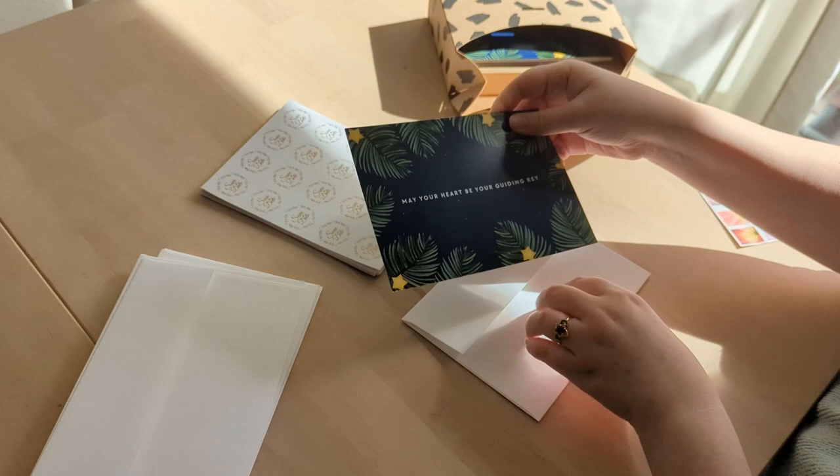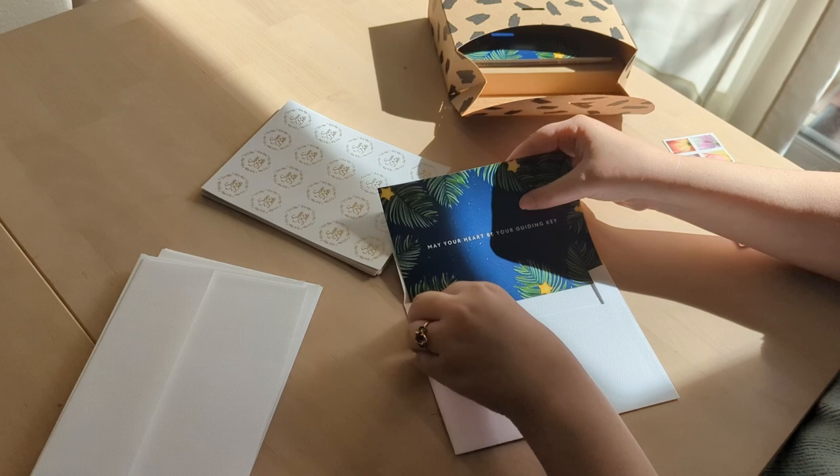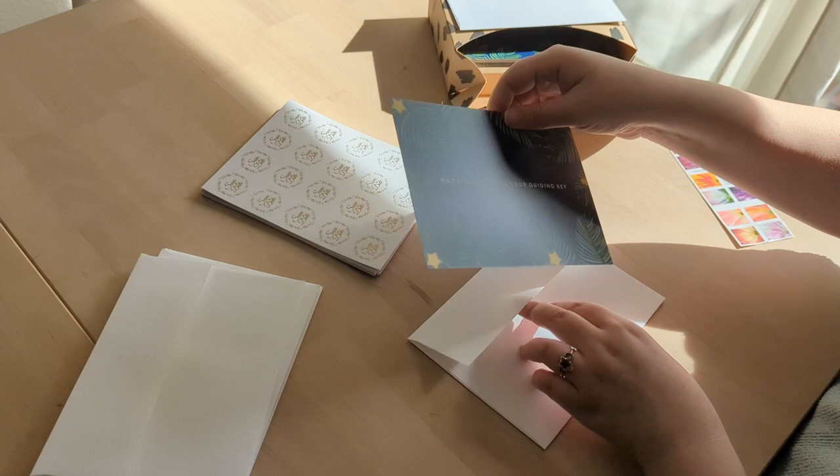For today's video I have some really important mail that I need to send out, and I have some other fun things from Paradise Fibers that I'll be opening later. So get cozy and come along with me today while I get my save the dates out and posted and open up some fiber.